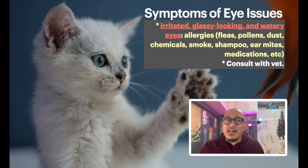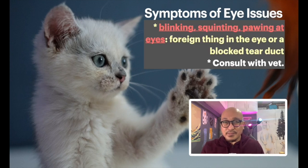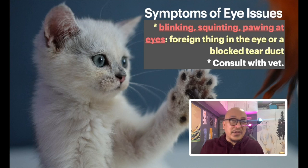Another problem: if your cat's eyes are irritated, glassy-looking, and watery, they might be allergic to something — pollen, dust, chemicals, smoke, shampoo, or other things. Go to the vet for allergies. Also, if your cat is blinking, squinting, and pawing at the eyes, there might be a foreign object in the eye or eyelid, or something blocking the tear duct. Again, go to the vet.